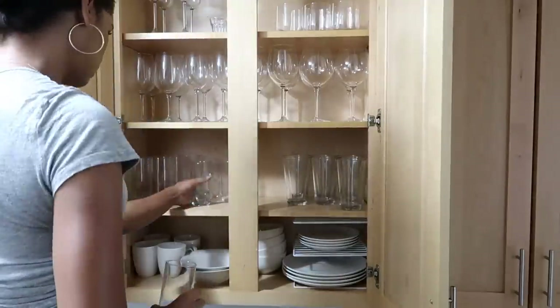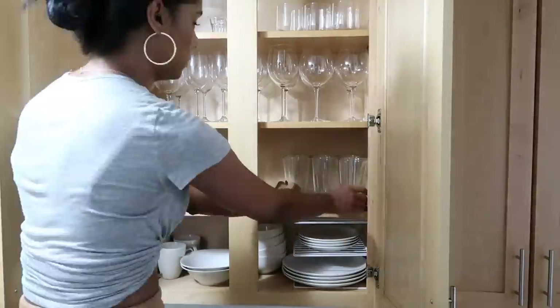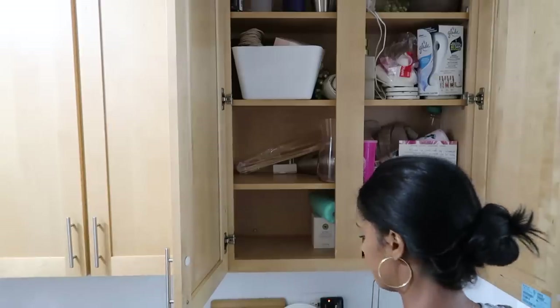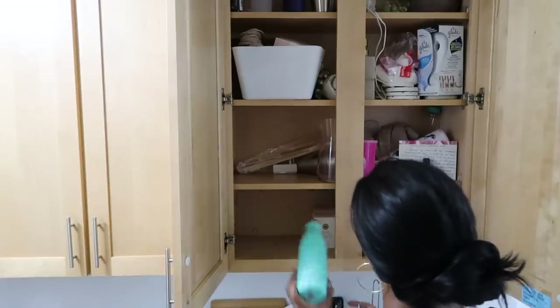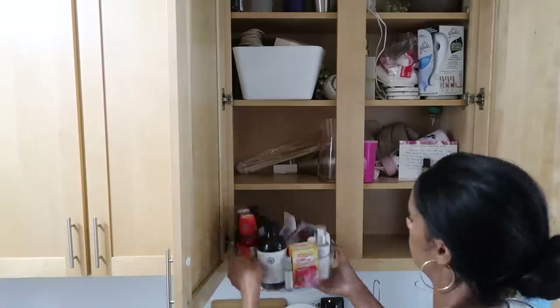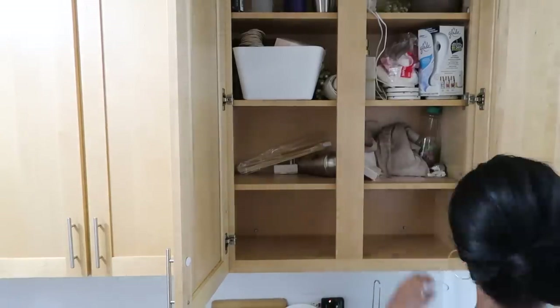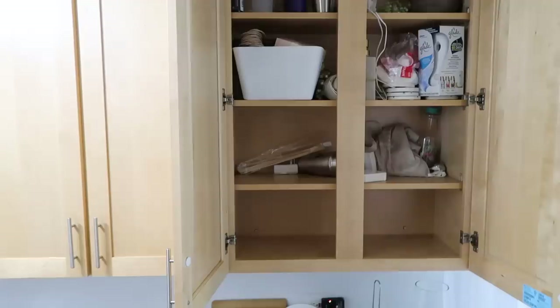This one doesn't really need much help — just moving things around and making them a little more perfect. The one next to it is basically my medicine cabinet slash miscellaneous things. I have computer stuff, camera stuff, and just super random things, so I'm starting from scratch and getting everything out.